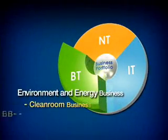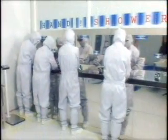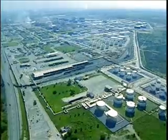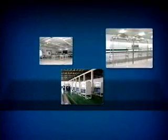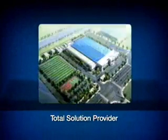The environment and energy business consists of clean room business and bio business. From clean room design to construction, the clean room business has contributed to developing price competitiveness for companies needing clean rooms. NEPES developed and exported clean room products and technology for the first time in Korea in the mid-90s, as a partner of HP, DuPont, Seagate, and other global companies. NEPES has built strong confidence as a total solution provider in the clean room area by developing various clean room materials and equipment.